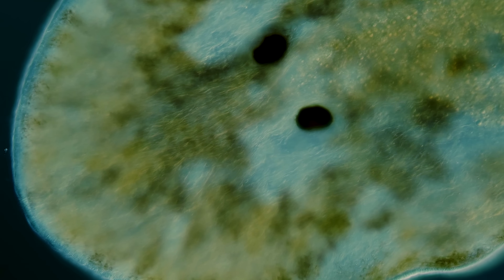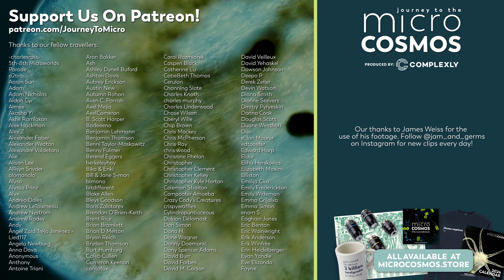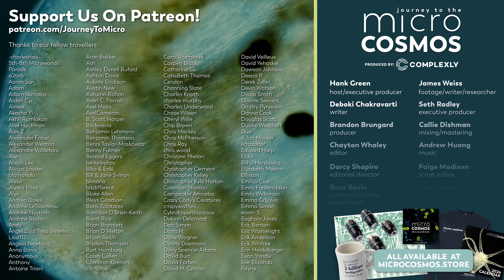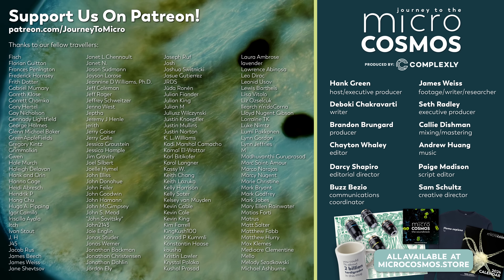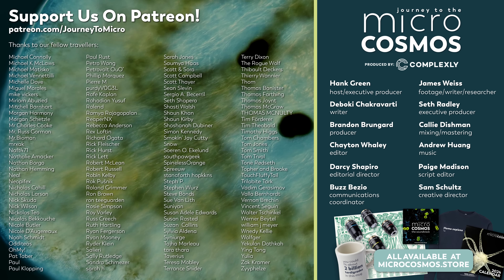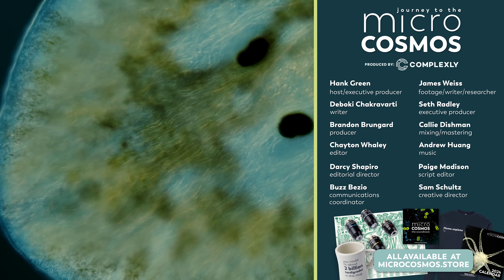Thank you for coming on this journey with us as we explore the unseen world that surrounds us. Thank you especially to all the people whose names are on the screen right now — each and every one of these people is a real person somewhere in the world who has decided that they want this channel to exist. They like it so much that they'll pay for it a little bit so that everybody can have it for free. So thank you so much to all of them for helping to fill this channel up with wonderful and bizarre stories of our really excellent and beautiful Earth. If you want to see more from our Master of Microscopes, James Weiss, you can check out Jam and Germs on Instagram.